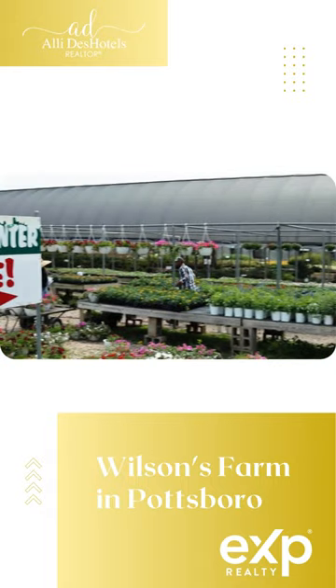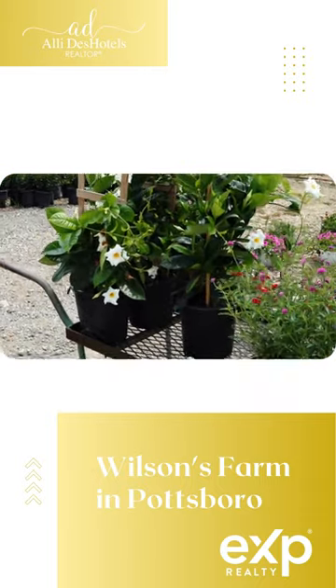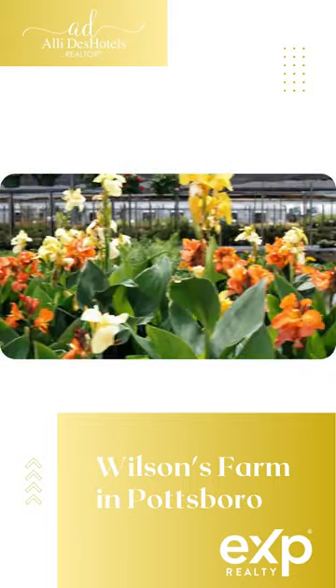This beautiful place is just a treasure trove of perennials, annuals, vegetables, and trees. Anything that you could possibly need to spruce up your outdoor living space you can find right here at Wilson's.